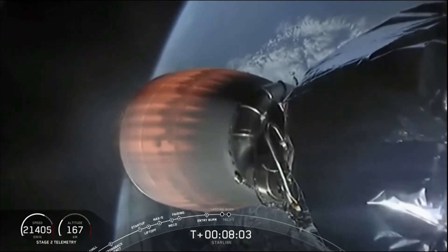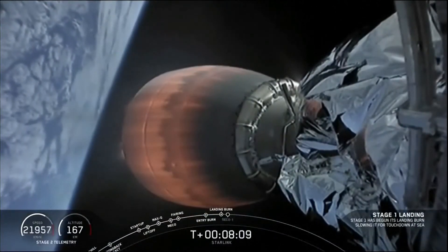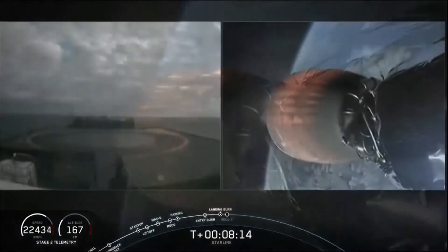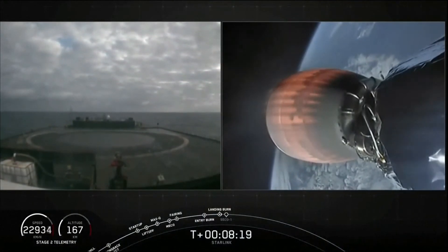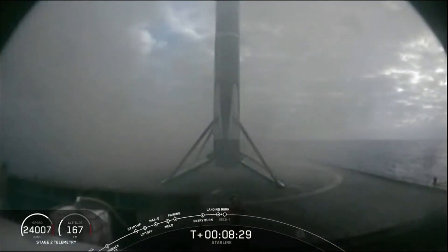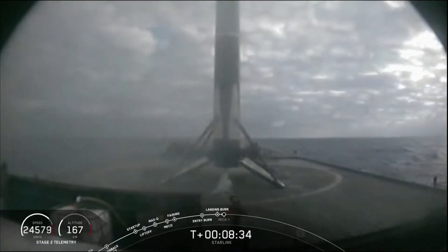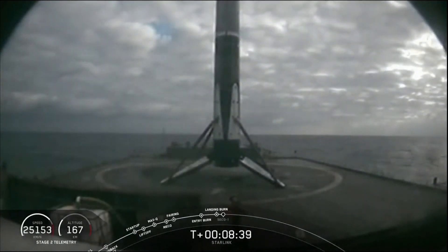Stage one landing burn. Terminal guidance. And right down the middle, Falcon 9 has landed! This particular booster has landed for the sixth time. This marks our 60th successful recovery of a Falcon 9 first stage, and the 30th time we've landed on this particular drone ship, Of Course I Still Love You.